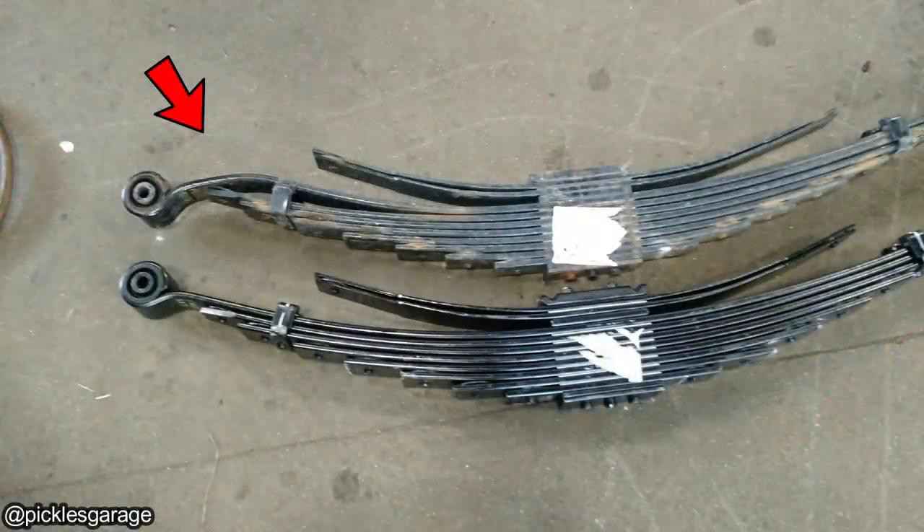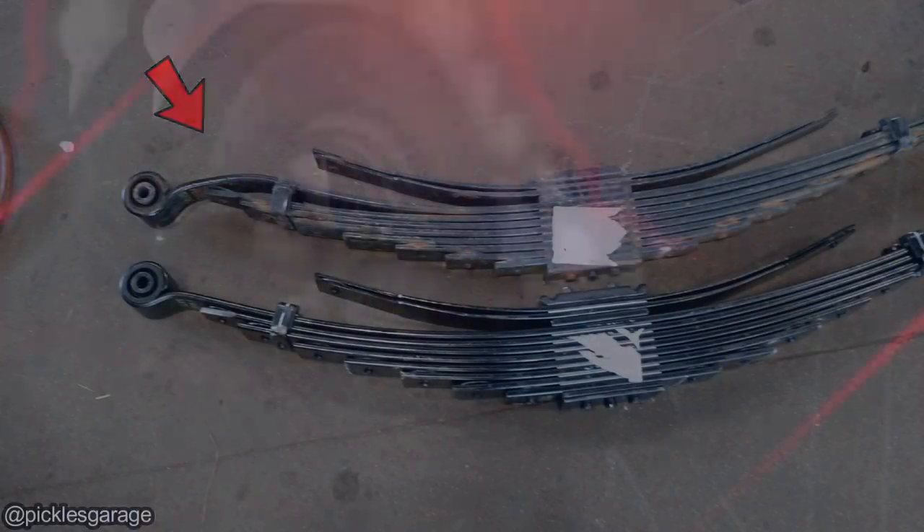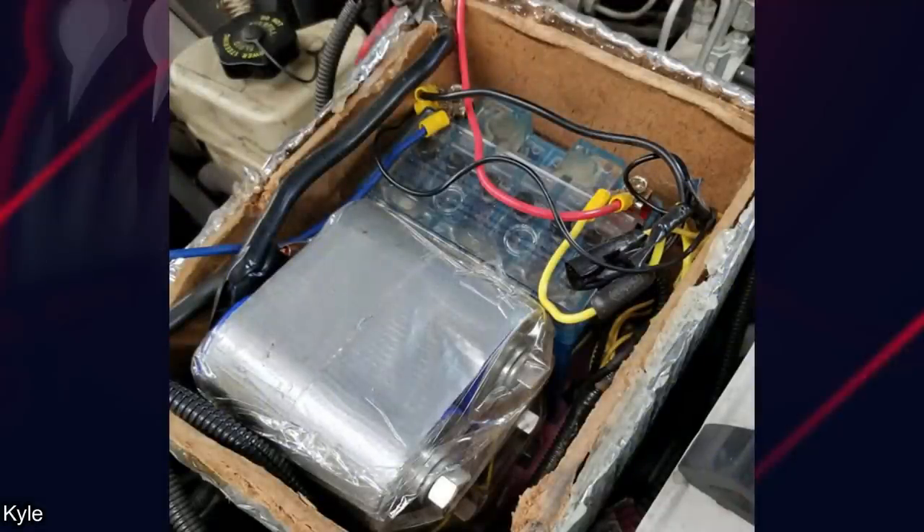This is the result after a customer overloaded their one-ton dump truck. This photo was sent in by a viewer who had a customer come in because their truck has trouble starting.